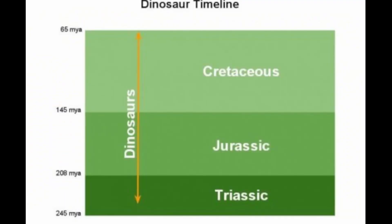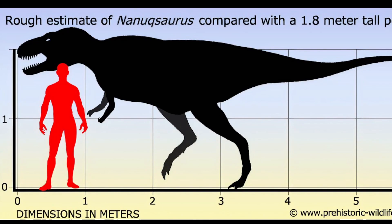The Nanooksaurus lived in the Cretaceous period, about 71 to 68 million years ago, with an estimated length of 16 to 20 feet and weighing around 1,100 to 2,000 pounds.